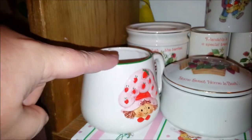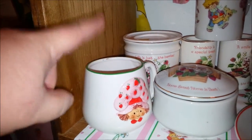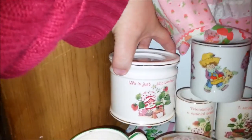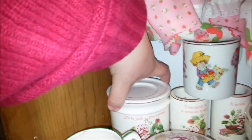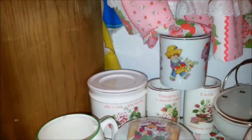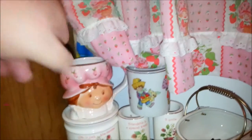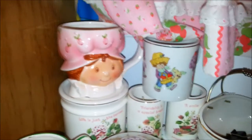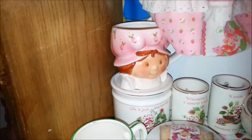These ones you actually get in different characters too — I've seen Blueberry Muffin, I've seen Raspberry Tart, I only have this one. Hiding back here is a candle stand, and I've seen these with glass hurricane tops on them but I don't have that. You probably could put any hurricane top on it that you wanted to.